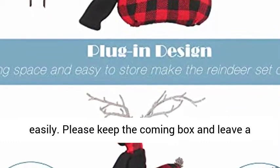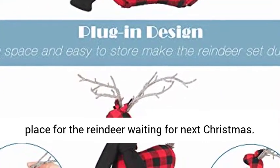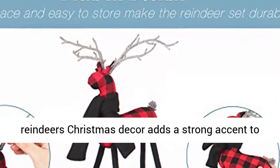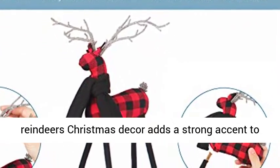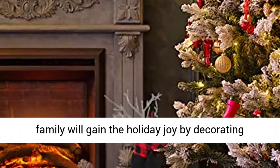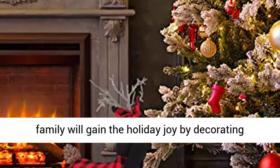Please keep the original box and leave a place for the reindeer waiting for next Christmas. As a popular decorative reindeer figurine, the Christmas decor adds a strong accent to your home or office for the holiday. You and your family will gain the holiday joy by decorating your home together.